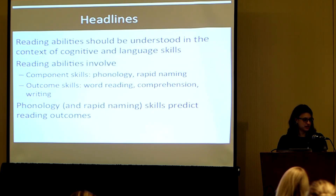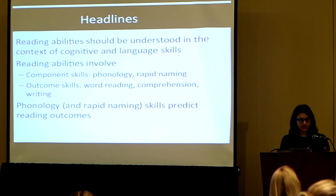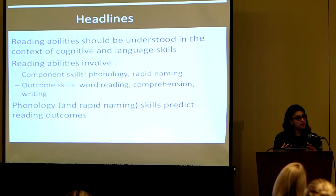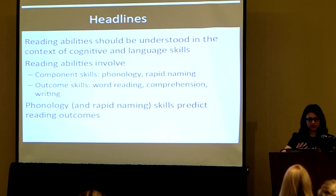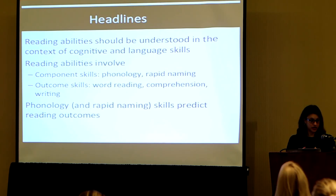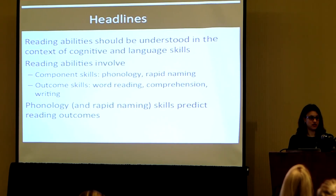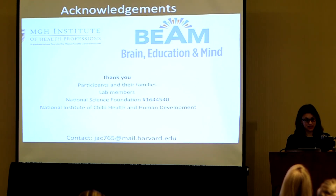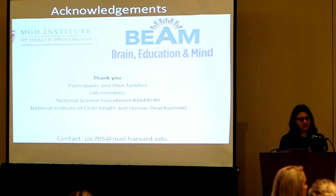To pause and summarize: reading abilities can be understood in the context of cognitive and language skills. Reading abilities can really be thought of as having component skills — phonology and rapid naming — and outcome skills in word reading, comprehension, and writing. Component skills are incredibly good predictors of reading skills, and insights into these areas will be really helpful for formulating the best kinds of educational approaches for kids. Thank you to the participants and families, lab members, and to the NSF and NIH who are supporting this work.